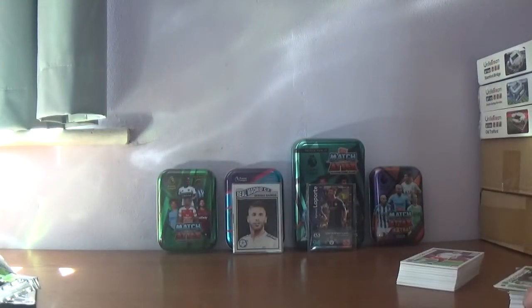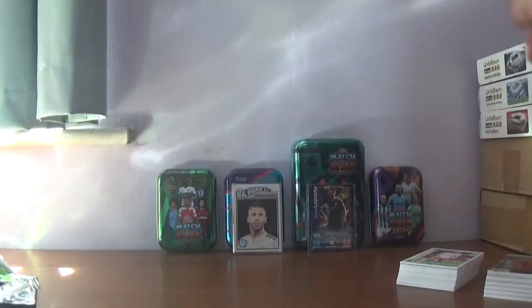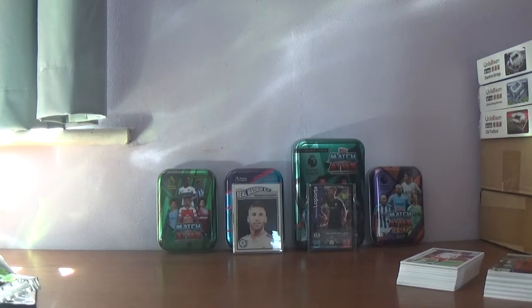So I do believe the only limited edition we are now looking for is Christian Ericsson of Denmark from the premium limited editions. Hope you've enjoyed this bumper pack opening of the Road to Euro 2020, normal £1 packets and six of the premium packets for the collection.